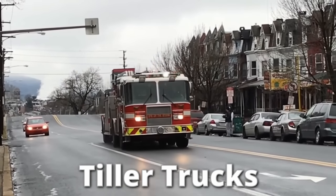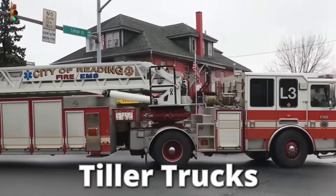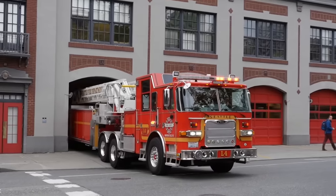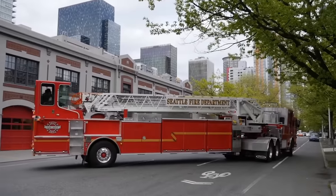Tiller trucks are by far my favorite iteration of fire truck, because it looks like a semi-fire truck. Usually around 50 feet long, these articulated trucks look quite strange, as the trailer interlocks with the engine via a fifth-wheel mechanism — the same kind you'd see on a traditional semi-truck.